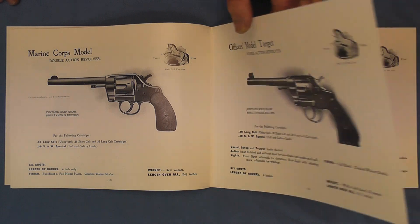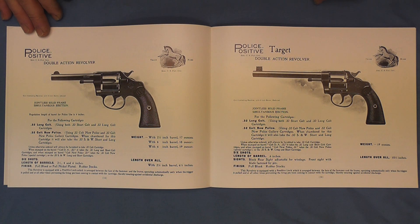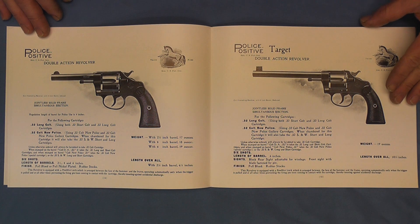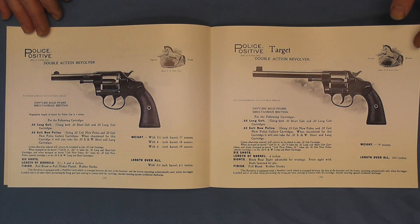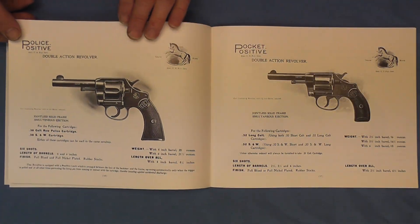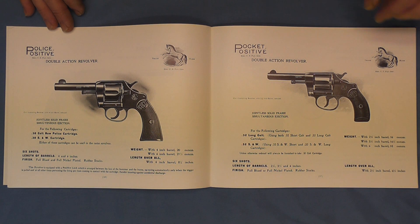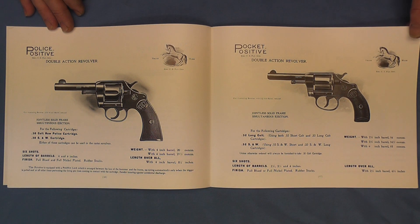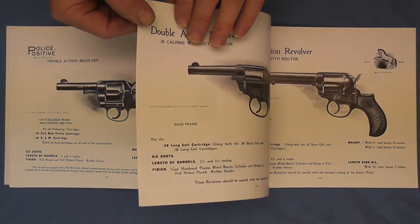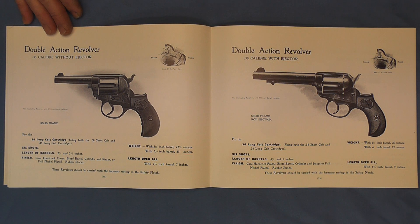Here on page 14 we have the police positive double action revolver. And here we have the police positive target double action revolver, and you can see the difference in the length of the barrels on those. Then here we go to the police positive double action revolver and a pocket positive double action revolver on page 17. We also have the double action revolver — a .38 caliber without ejector, and this one is with ejector.